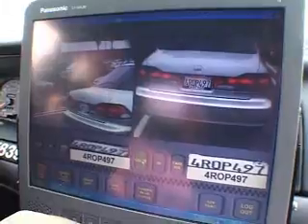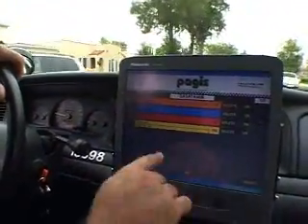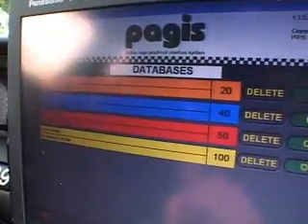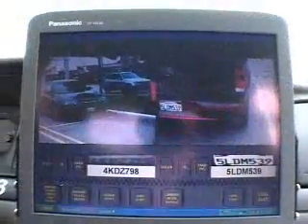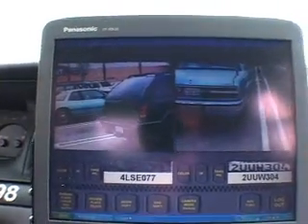The system compares plates to four databases: wanted felony vehicles, local wanted vehicles, stolen vehicles, and vehicles with lost or stolen license plates. If the system finds a match in a database, the officer will be alerted both visually and audibly.